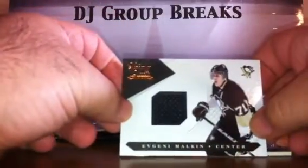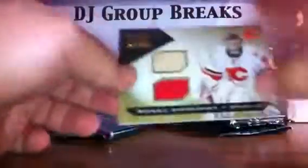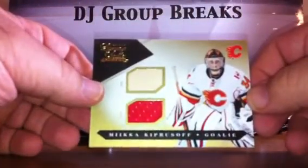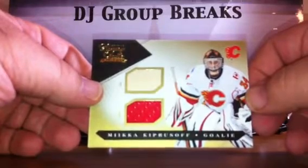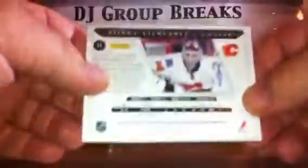Four packs, empty box. Pack one. For the Rangers, Evgeny Grachev Rookie numbered to 899. For the Pittsburgh Penguins, Evgeni Malkin jersey card numbered to 599. For the Calgary Flames, a short-run Miikka Kiprusoff stick-jersey dual card numbered 6 of 10. That was a nice hit for Calgary.